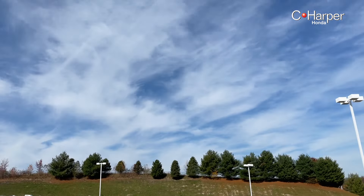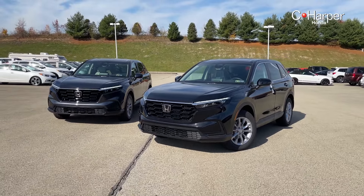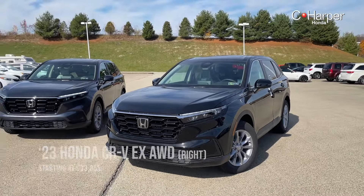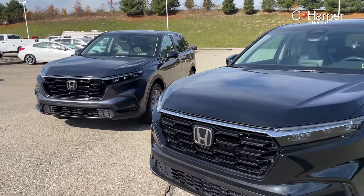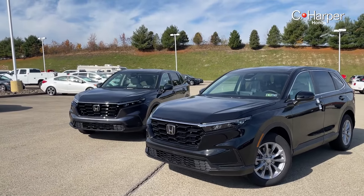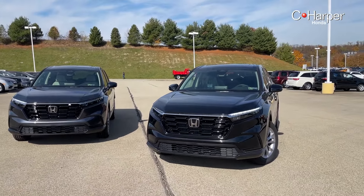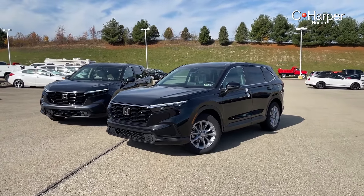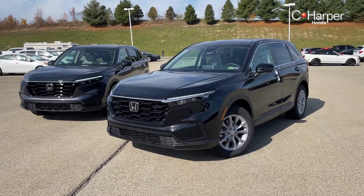Let's get right into it with this brand new, completely redesigned 2023 Honda CRV. On the right is the EX model in crystal black, and on the left we have this EX-L model in meteorite gray. From the exterior, you're really not going to see too many differences that you'd be able to tell these trim levels apart. They removed the LX model for the 2023 model year, so all new 2023 CRVs come very well equipped right from the get-go. But there are a few differences that we're able to note.